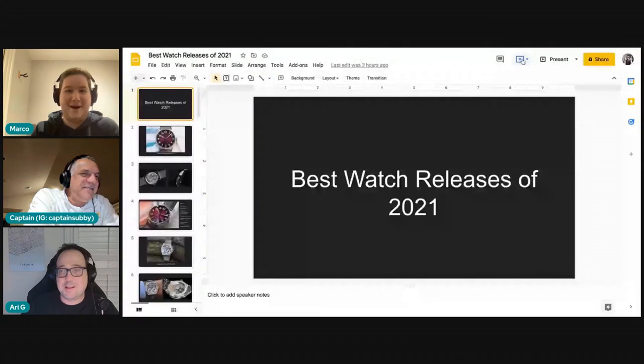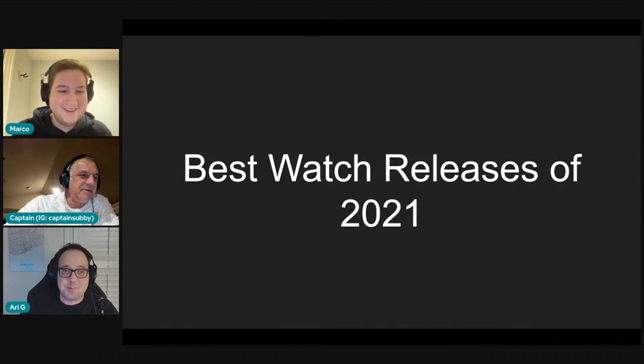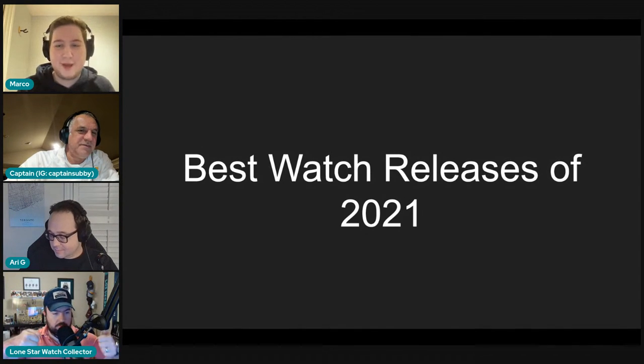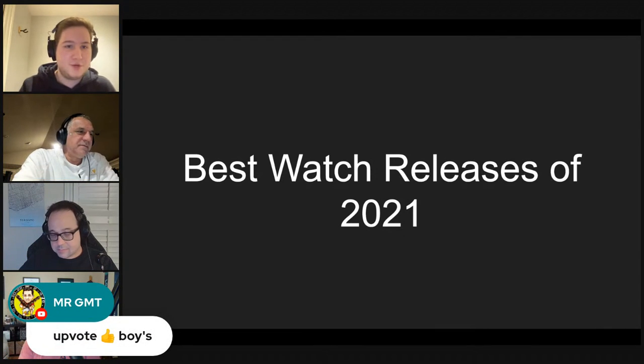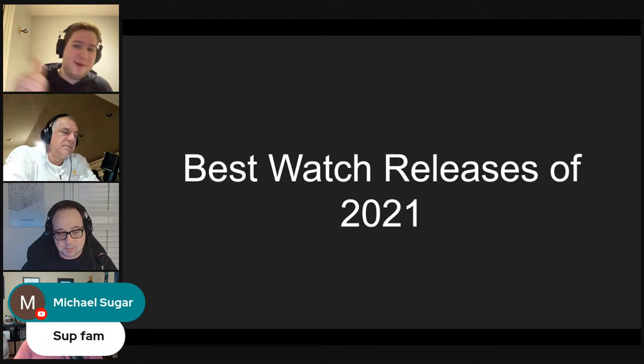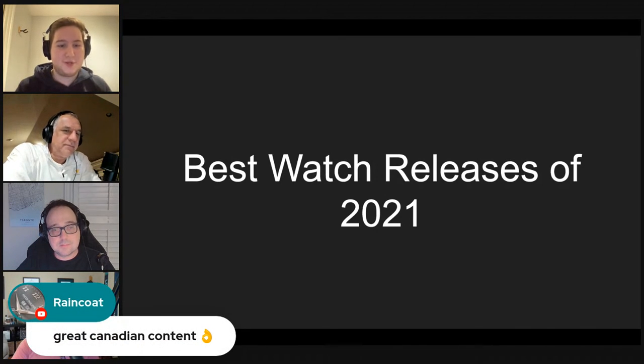Before we begin, I wanted to talk about the best releases of 2021. I made a little PowerPoint presentation — actually I stole the idea from Brian, who has great presentation value. We've got the Lone Star Watch Collector joining us, and we're greeting everyone in chat: Mr. GMT, Wings and Watches, Michael, Ryan, and Yellow Raincoat.